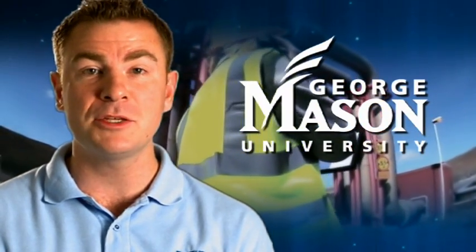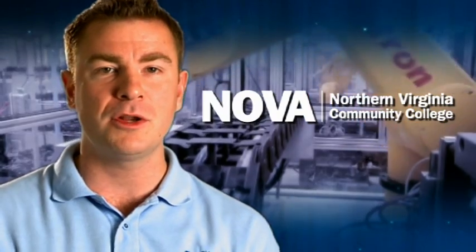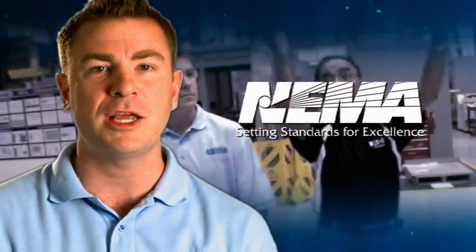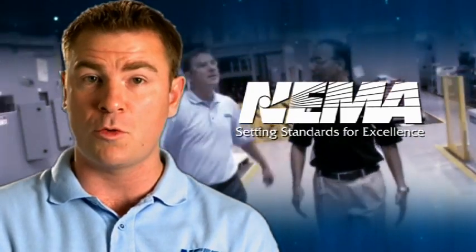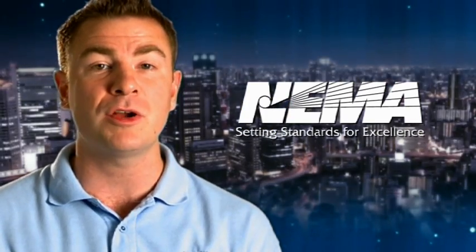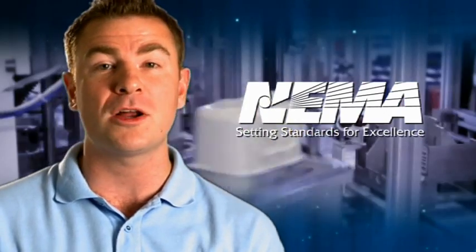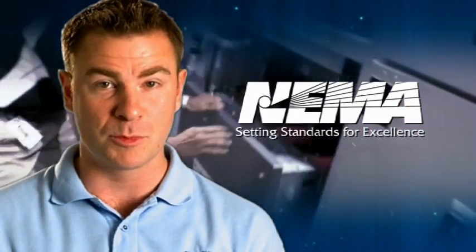In partnership with George Mason University, Northern Virginia Community College, and NEMA members, we've developed a series of short educational videos introducing electrical equipment that's used in the smart grid, the electrical grid for the 21st century. This series is going to present a dozen of the most important products that are critical to a smart grid's success.